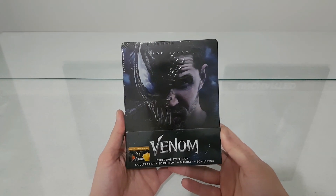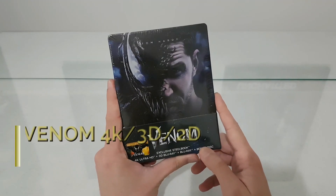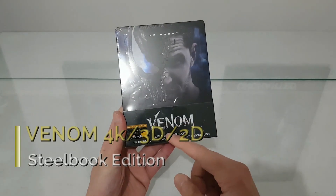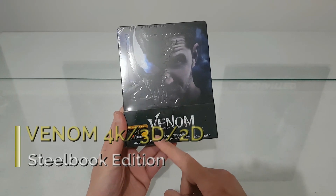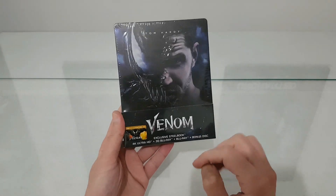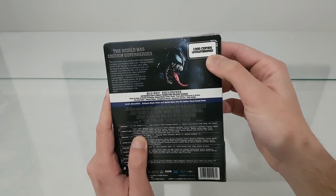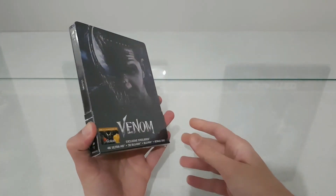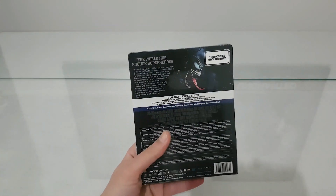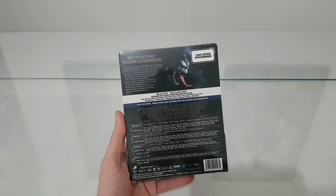Hi everyone, welcome to another video of 'Show Me The Stuff Inside.' Today we will see the steelbook edition of the movie Venom. It includes an exclusive steelbook with 4K, 3D, 2D, and a bonus disc. Also, I like that this is limited to 1000 copies — unnumbered. Wow, this is amazing.